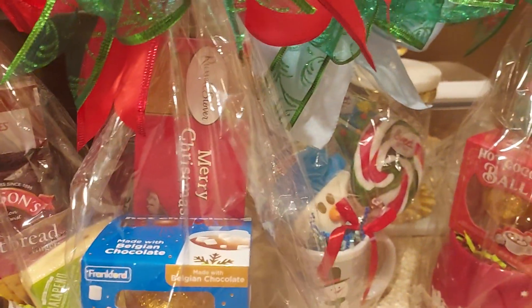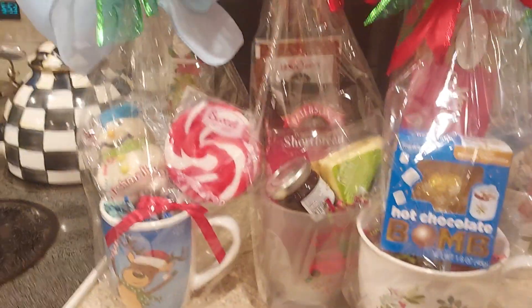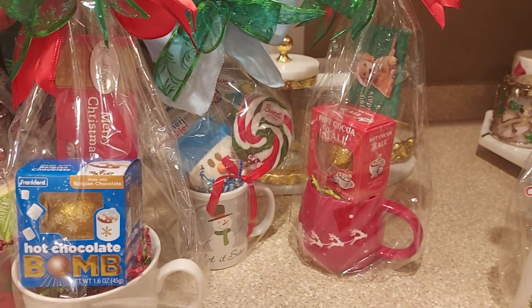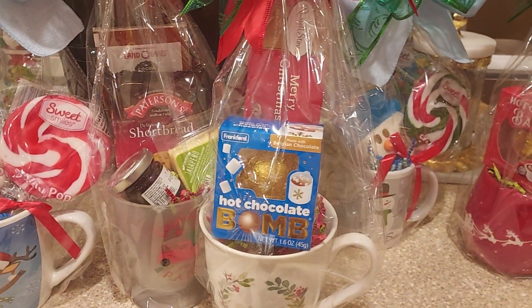I thought these would be some good last minute gifts to sell at an event or at a sale that you may be having. Very inexpensive — these would go for about $15 or $20.